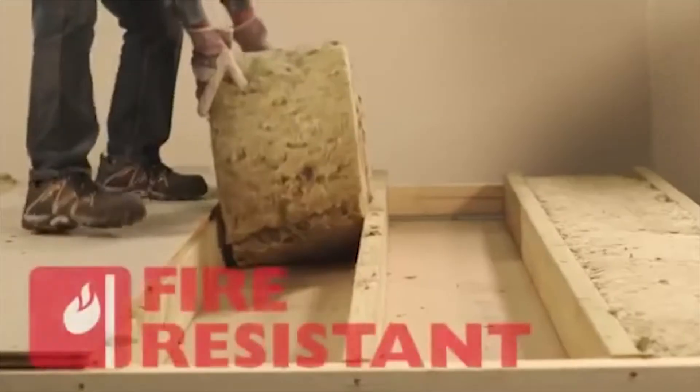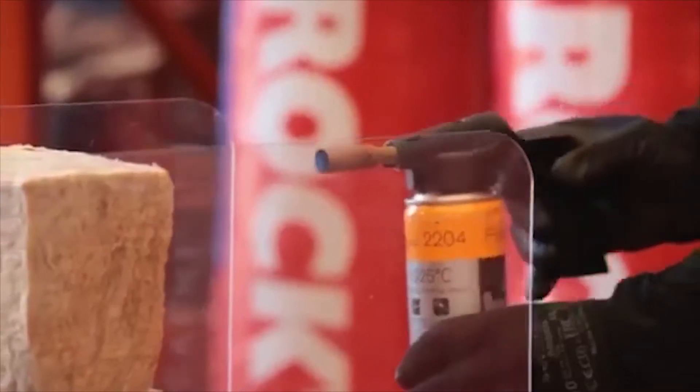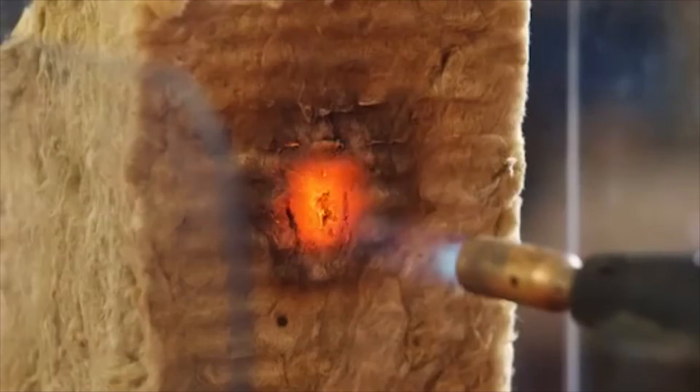As it's stone-based, Rockwool insulation is non-combustible and can withstand temperatures of more than a thousand degrees Celsius. Put a blowtorch next to a piece of Rockwool insulation and it will begin to glow but doesn't catch fire or melt.